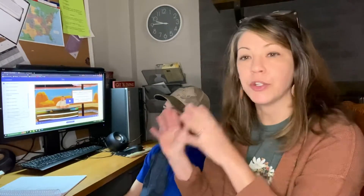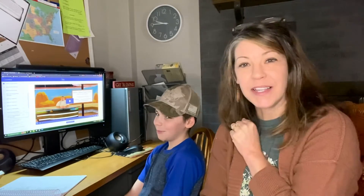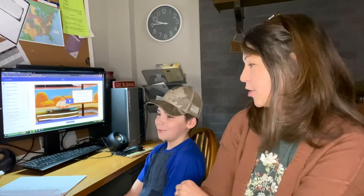Today we are going to take a look at Science Shepherd. I'm going to show you the inside of the book and we're going to show you a little of him doing the lesson. I'm going to ask Marshall, my son here, just a couple of questions. Are you liking Science Shepherd?